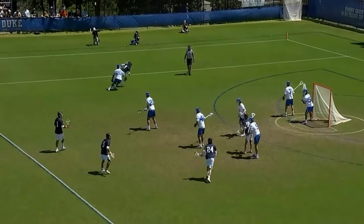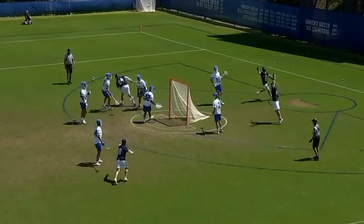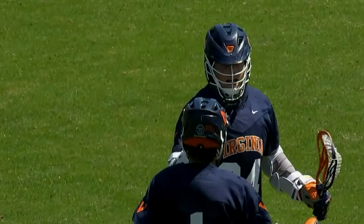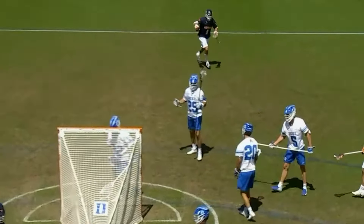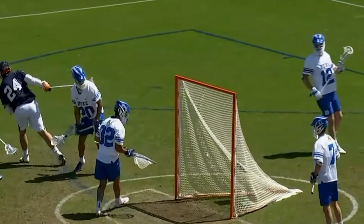Here's Millen again on the shorty, looking to make something happen. Pass inside — shoot, score! Peyton Cormier. On 73 Tewaaraton watch lists — that is criminal. This guy owns the paint and gets it done inside, game in and game out.